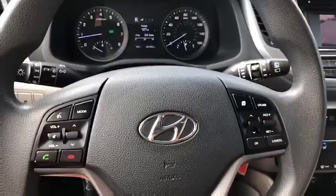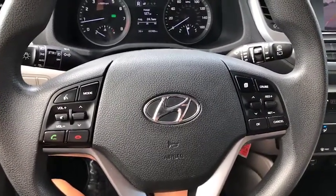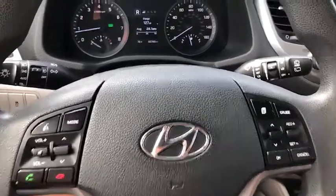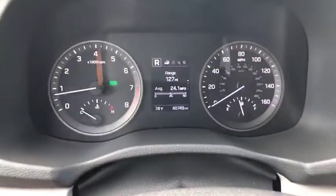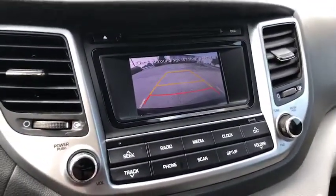Let's turn this on. This does have Bluetooth. As you can see with your steering wheel, you are able to call. You do of course have your cruise control. This Tucson has 40,749 miles. You do have your backup camera.